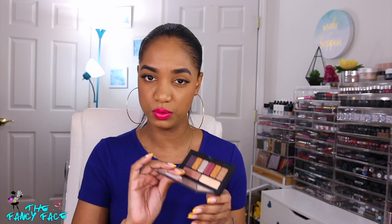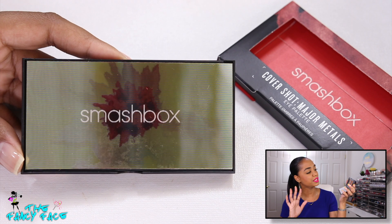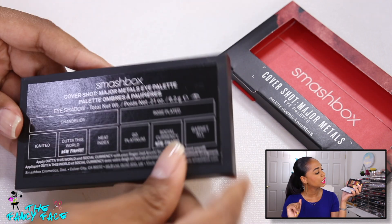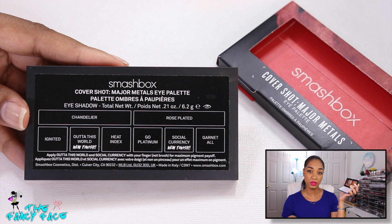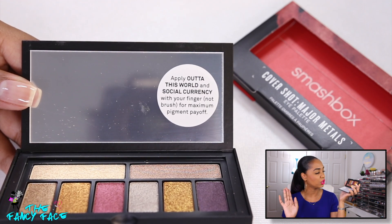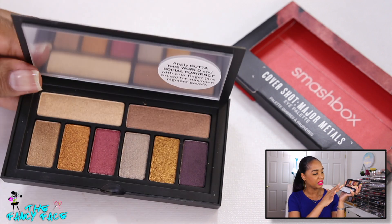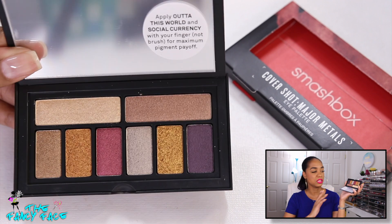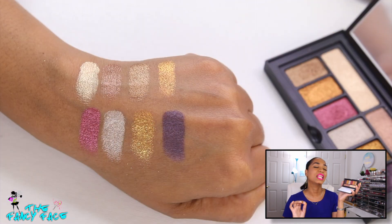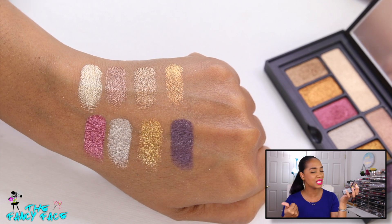Last up is the Smashbox Major Metals Eye Palette — no mattes, all shimmers. It also has two of the new-texture eyeshadows in a coppery-gold that are a bit smoother than the Prism ones but still benefit from a sticky base or fingers. The shimmer shades overall are so silky, intense, creamy, buttery, and smooth. I'm really happy with this palette.